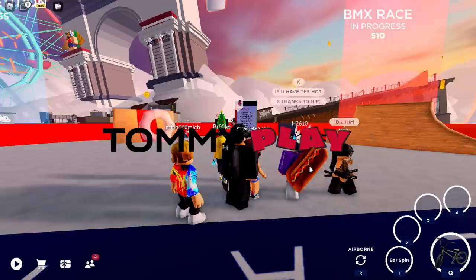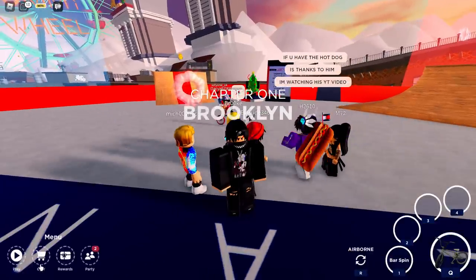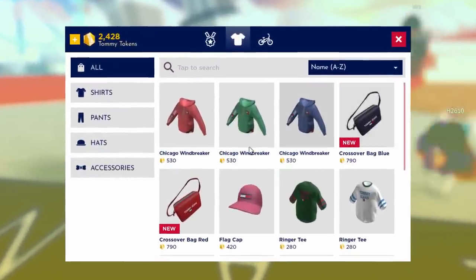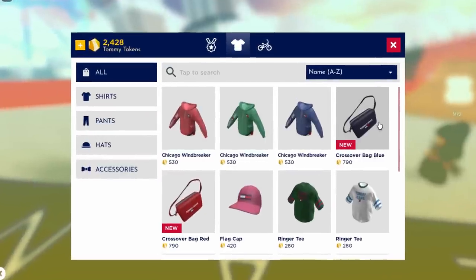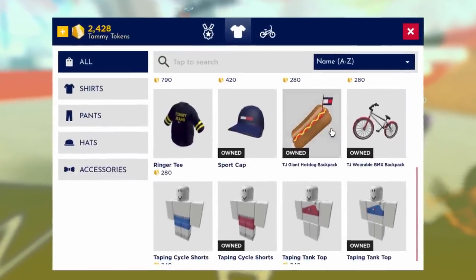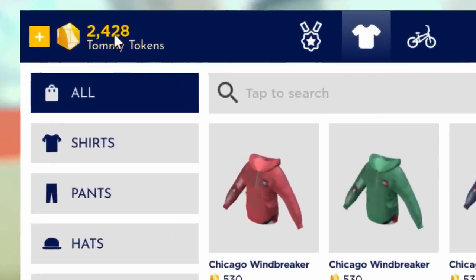In the game, hold spacebar to skip the intro, then open up the shop by clicking on the gear icon at the bottom and go to 'All'. As you can see, the bags are right there — they're brand new and called Crossover Bags. These bags cost 790 coins, which is pretty expensive.